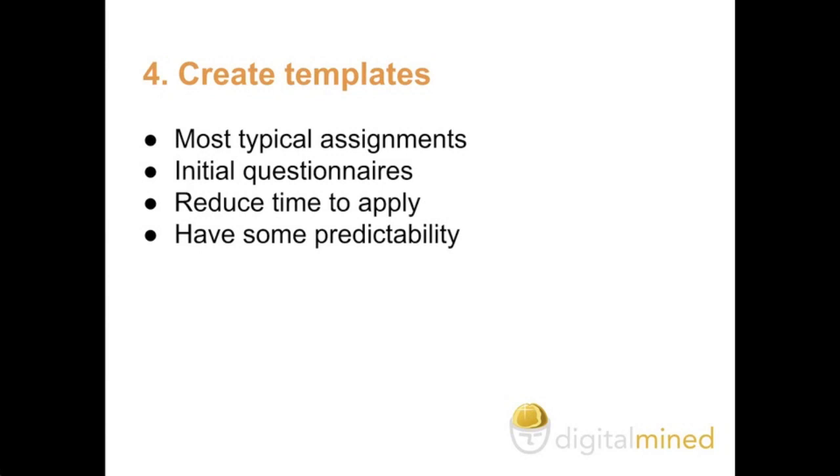Four: create templates. This is important to do so that you are efficient when you are traveling and don't have to spend a lot of time getting work. I would suggest that you try to create templates for your most typical assignments, and in particular try to create templates for your initial questionnaires. Ideally you should create enough questions to understand the most typical assignments through your questionnaires — one to two pages should be enough.